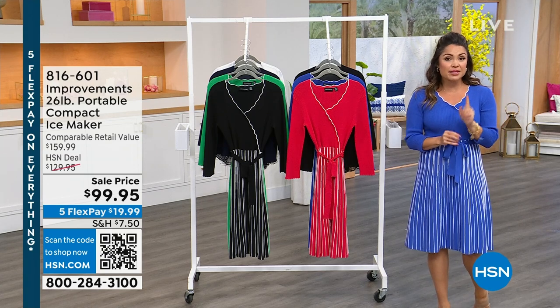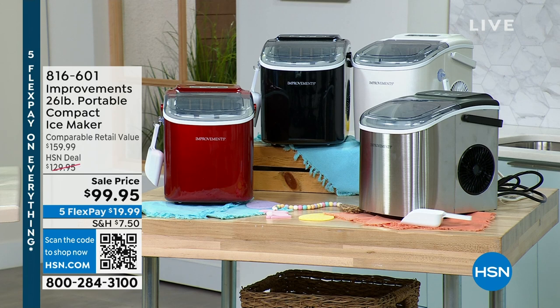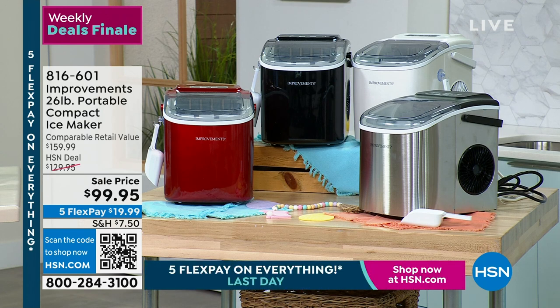Speaking of great home items, coming up toward the end of the hour, this has been so popular. Every year around this time, we bring out our Improvements portable ice makers. This one is our most compact and most sleek — it is smaller, you can leave it on the counter. It only weighs about 14 pounds, but it still can turn out 26 pounds of ice in a 24-hour period. Every seven minutes you get fresh, delicious ice — take it by the pool, on the camper, on vacation. You don't need a water line; you legitimately just need power.